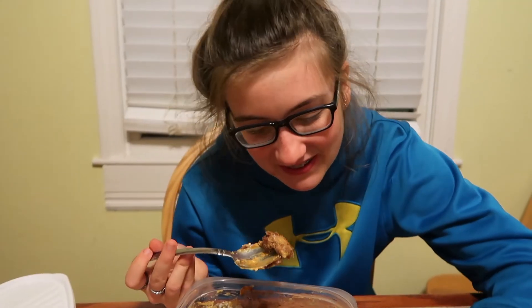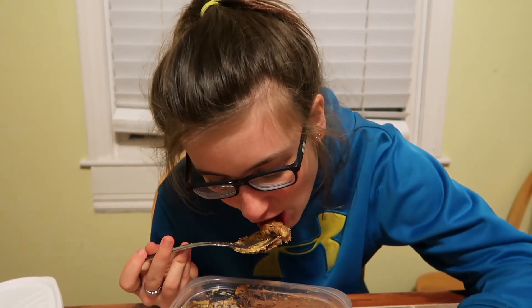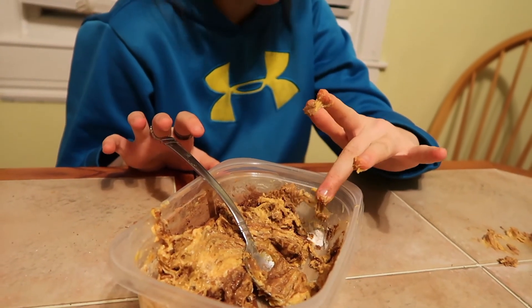I'm just gonna... oh. Guys. So, because you're not eating it, you have to wear it. Alright guys, so Lily is choosing not to eat it, so she is going to exfoliate with it.